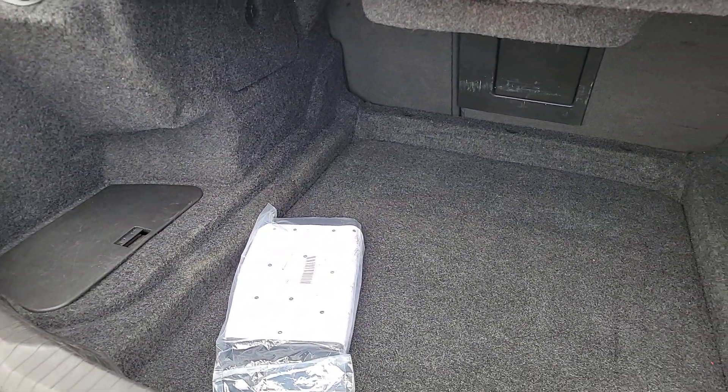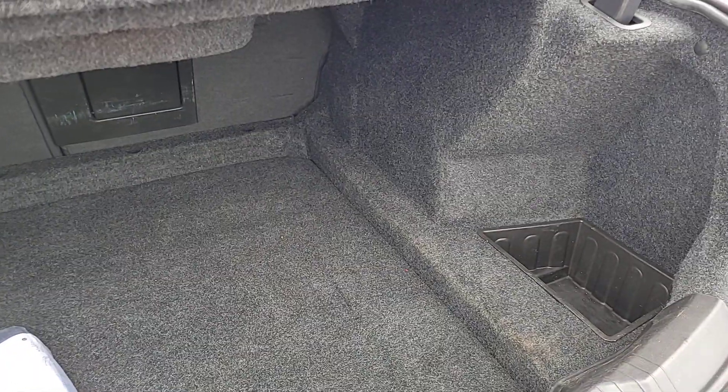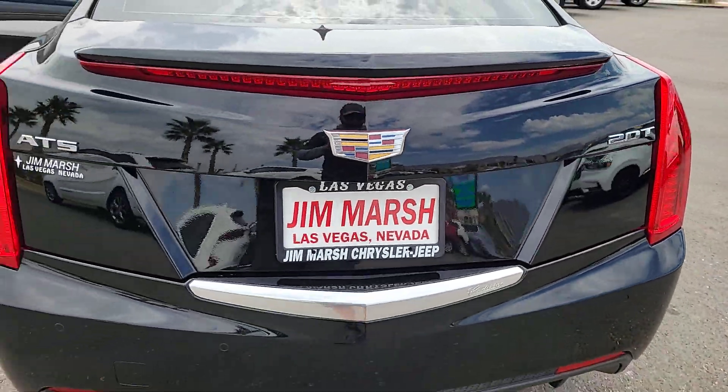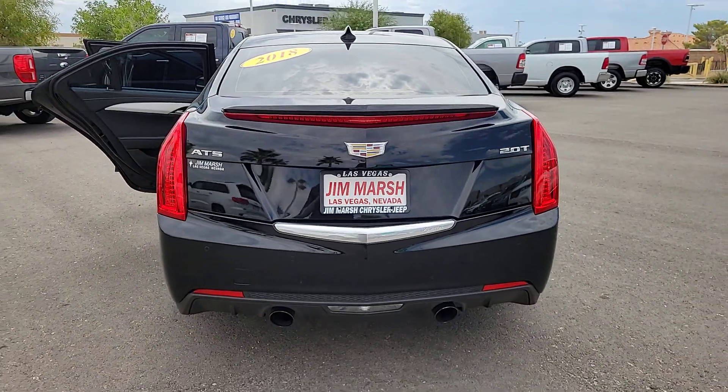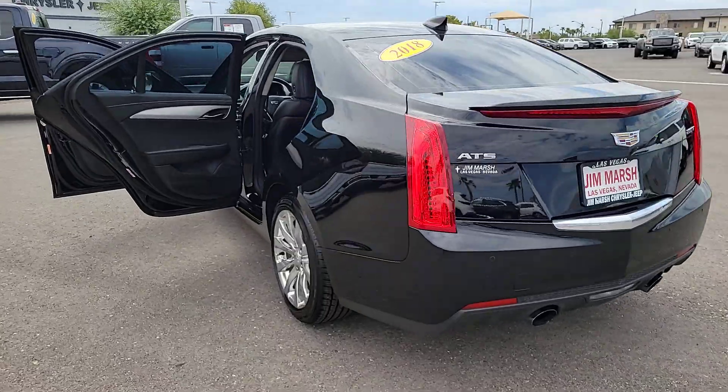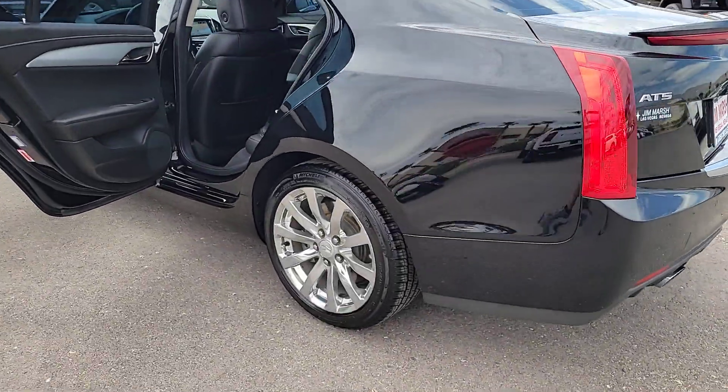These are just some of the great options this vehicle comes with: heated steering wheel, Apple CarPlay and/or Android Auto, pre-collision system, wireless charging station, lane departure warning, navigation system, keyless entry, sunroof/moonroof, heated driver seat, and heated mirrors.